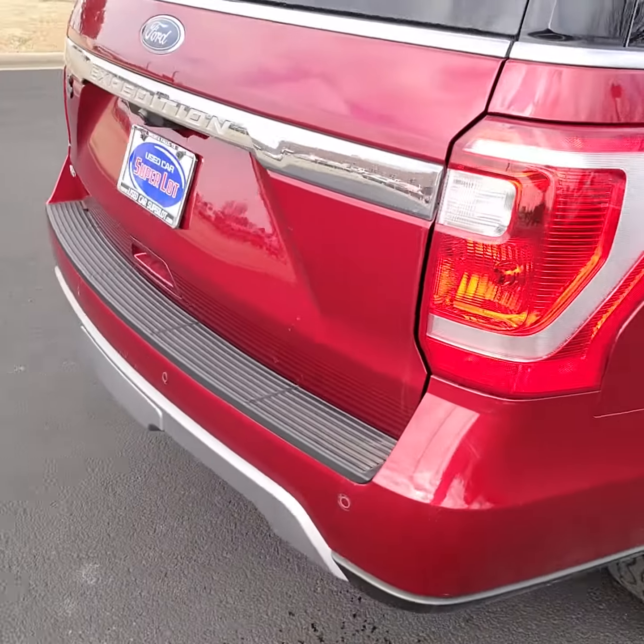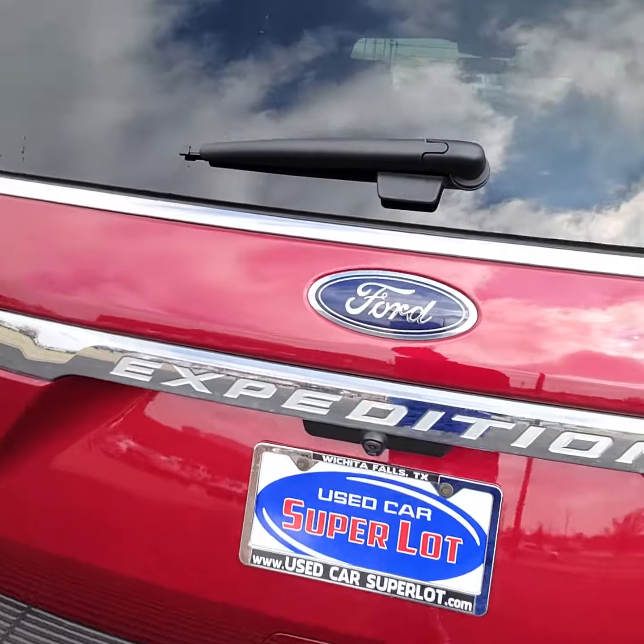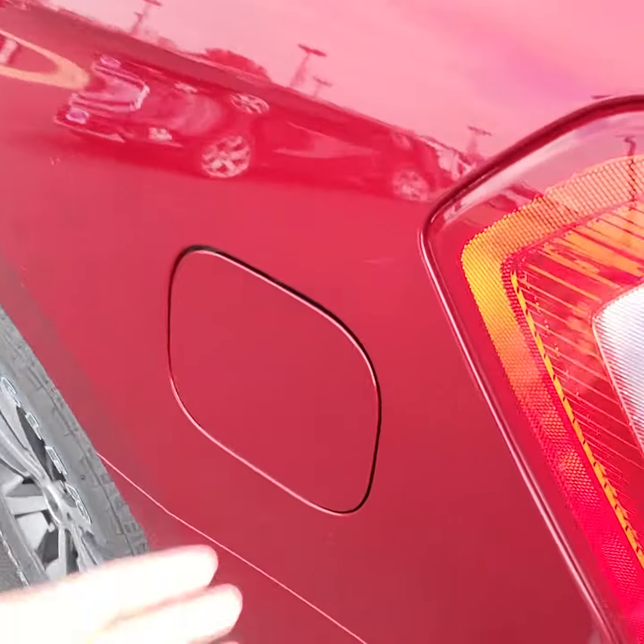Moving to the back, you have backup sensors and a backup camera with the windshield wiper back here as well. And your easy capless fuel fill.